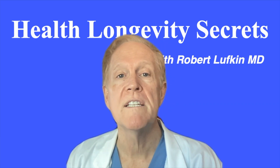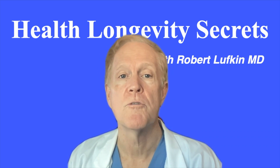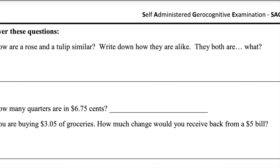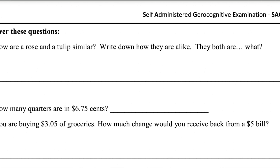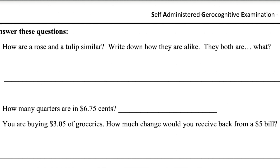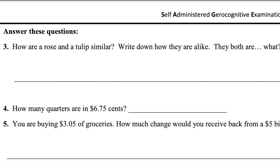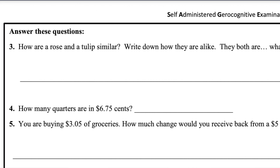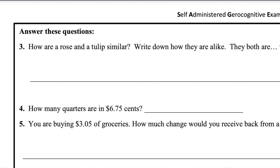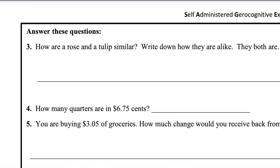Next, reasoning and sequencing. There are also tests that determine a user's ability to show reasoning and make connections. Some of these are language-based, some are numerical calculations, and others showcase the ability to construct an argument. For example, users may have to show an understanding of the change they would receive in a commercial transaction, which highlights mental arithmetic but also is an important real-world skill. There's also an exercise to explain the similarities between two objects, such as a bicycle and a train.